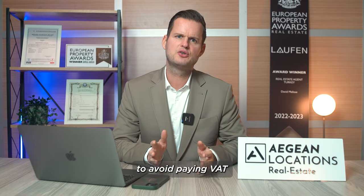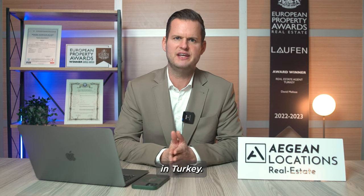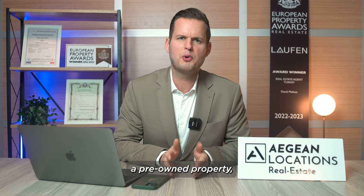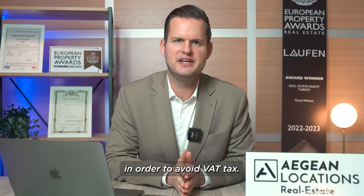There are a few ways to avoid paying VAT if you want to purchase a property in Turkey. If you want to buy a pre-owned property, we can look for a private seller in order to avoid VAT tax.